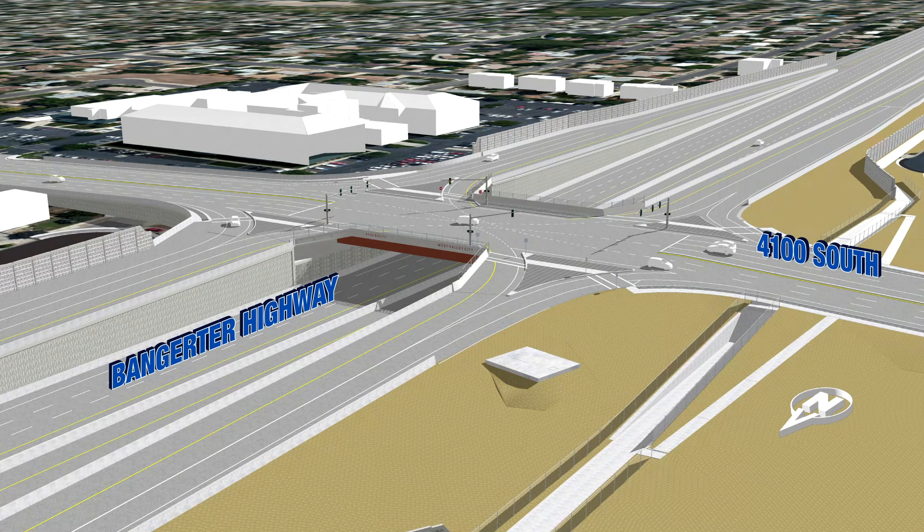Feedback from the public and city officials told us that the community prefers Bangor to go under the cross streets where possible. While we're not able to do this for most of the segment because of high groundwater levels, our study showed that we have a unique opportunity to have Bangor go under 4100 South. We'll be able to lower Bangor slightly and raise 4100 South, limiting the visual barrier for the community.